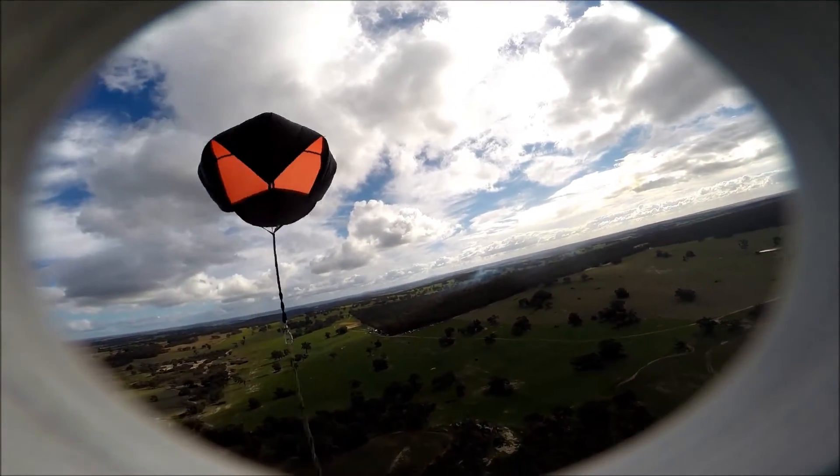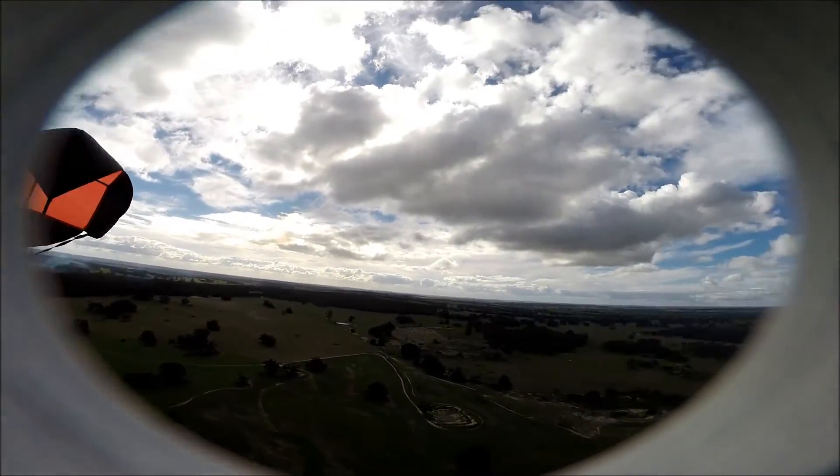Descending at 22 kilometers per hour. Distance 820 meters.